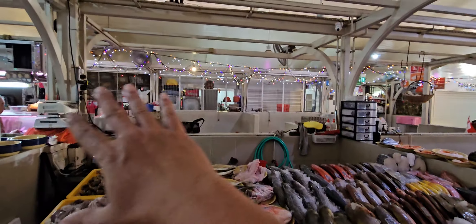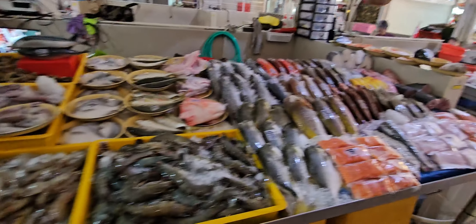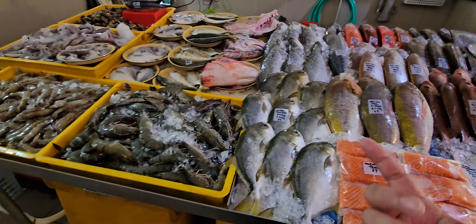I'll be getting banners and stuff for the shop, and then I'll get lights of course — it's very, very dark right now as you can see. But hopefully you guys can still see. I'll go through with you the list.